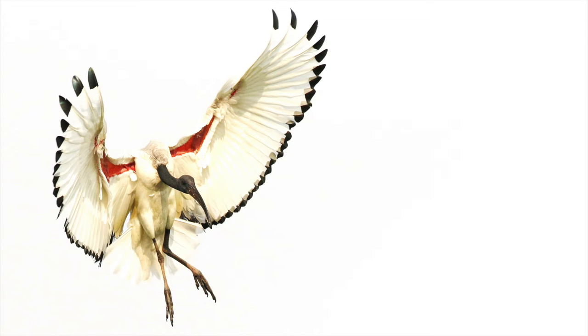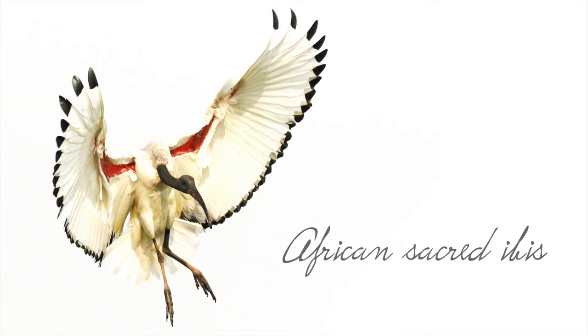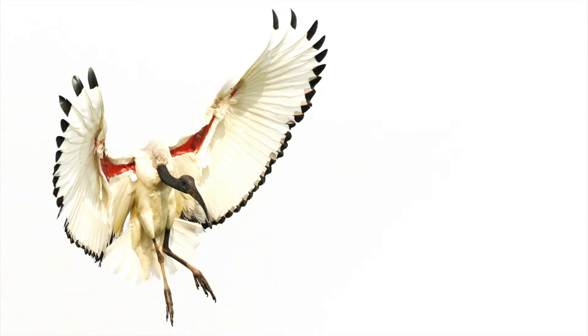That's a sacred ibis in flight taken at Red Flea. Many people see these as common, ordinary birds, but what I do love about avian photography is that you can take something ordinary and make it extraordinary. I love the wingspan here and I love the detail.